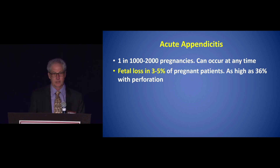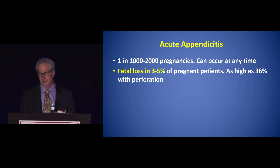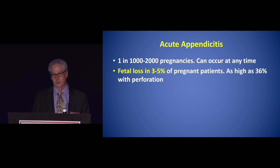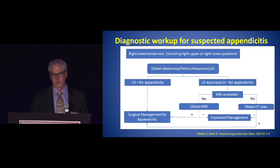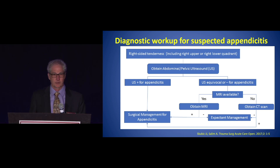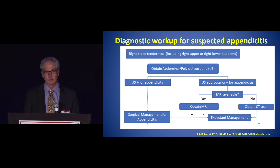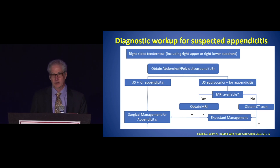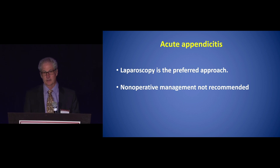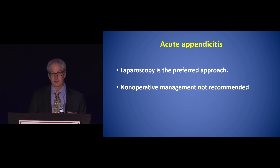Fetal loss is a consideration and does occur in 3% to 5% of pregnant patients, but it's higher with perforation. Delaying a diagnosis or operation can make things worse — fetal loss can go up to 36% with perforation. The workup includes ultrasound initially, MRI if available, then deciding whether an operation is needed and promptly proceeding. Laparoscopy is still the preferred approach; nonoperative management is not generally recommended.